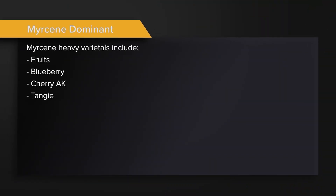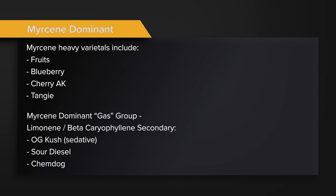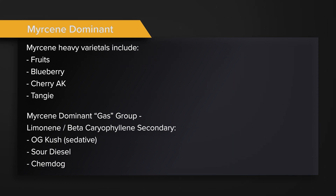The first and most common class is the myrcene dominant strains. The first subgroup is totally myrcene dominant with very little else — those are your fruity strains: Blueberry, Cherry AK, Tangie. Then you have myrcene dominant strains with a little limonene and beta-caryophyllene — those are your gas strains, your really sedative OGs and Sour Diesels.